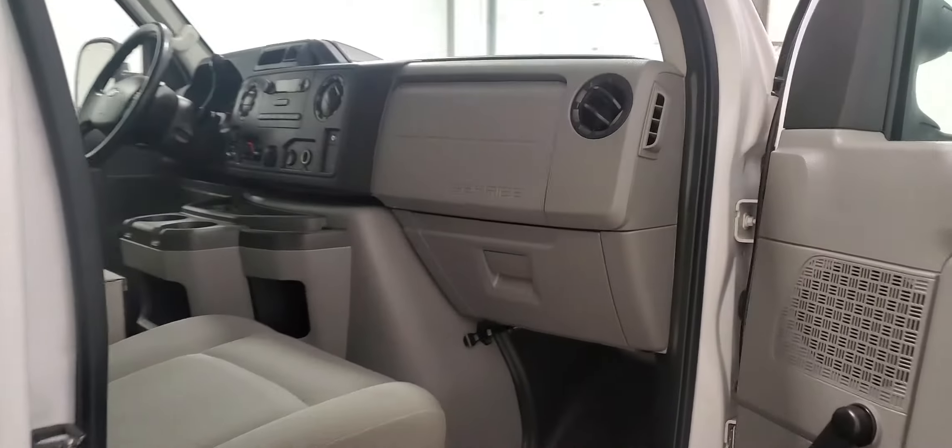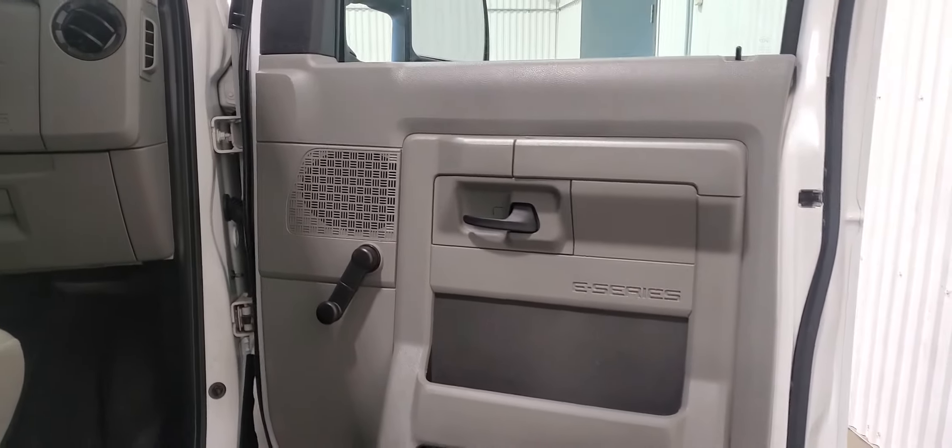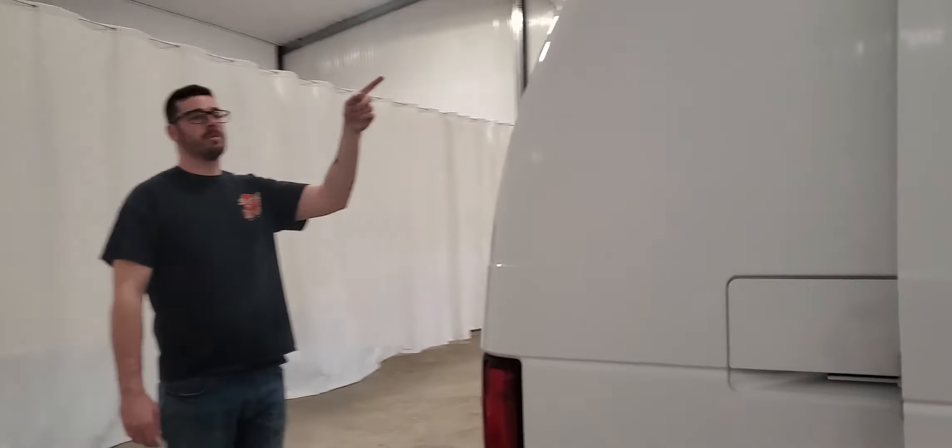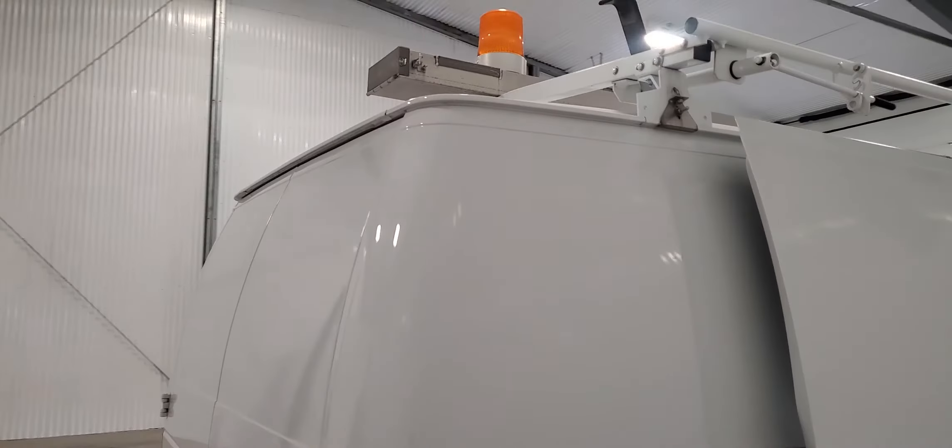The passenger seat is nice and clean, as well as the door panel. There are no big scuffs or scratches or anything on there. There is a pipe or conduit carrier up top as well on the roof rack.